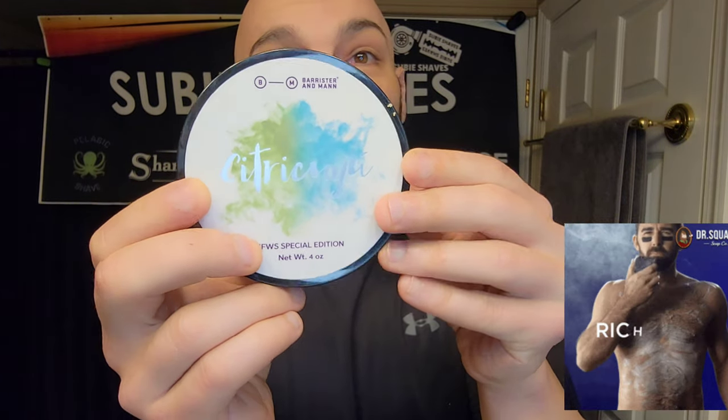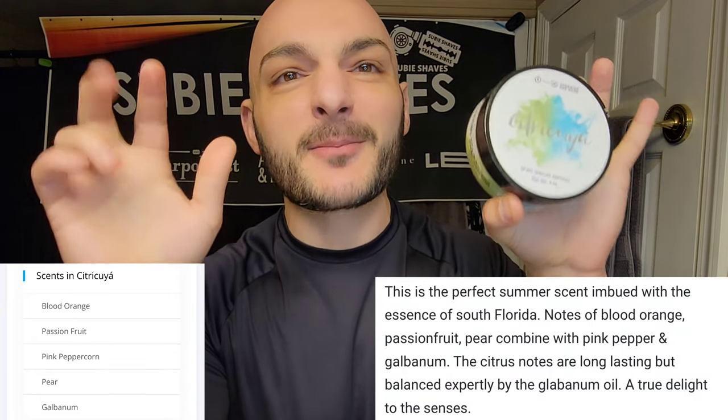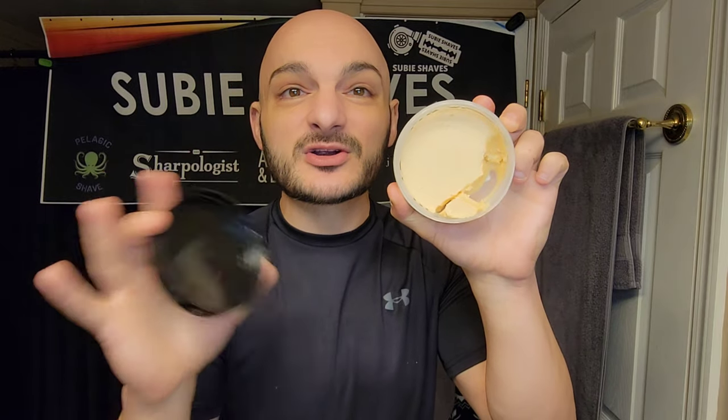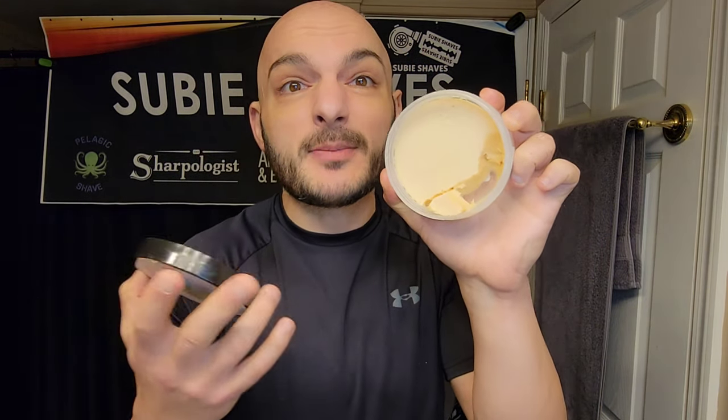Today we're going to be protecting our skin with Citrucuya from B&M. This is a soap that smells like their West Coast shave — perfect for summer in Florida. It's got blood orange and pear as the top notes, and the back note I get is a little bit of pink peppercorn that gives it a smokier scent. It's really nice — that peppery, smoky scent sets it apart from just being another citrus-forward scent. Really nice scent from Will over at B&M.